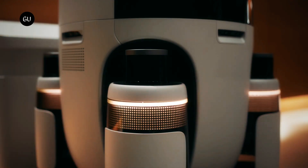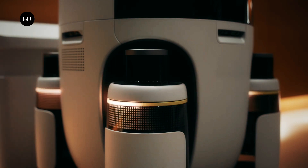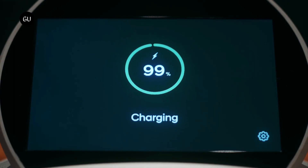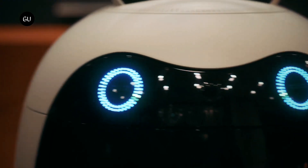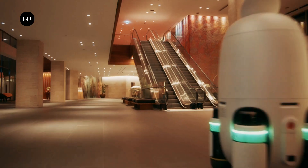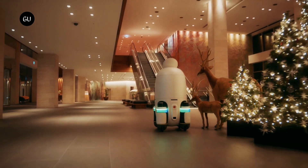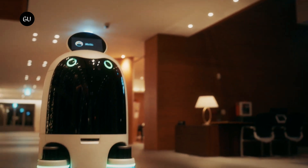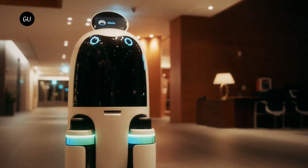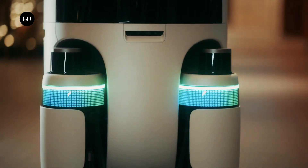When moving between floors, the unit can determine the number of people boarding an elevator and wait for the next elevator if the first one is crowded. The autonomous driving robot is also adept at avoiding obstacles and collisions, even in narrow hotel corridors, and can move between floors without human help due to electronic connectivity with the elevators, enabling it to deliver goods along an optimal route.